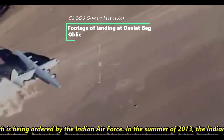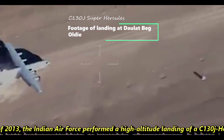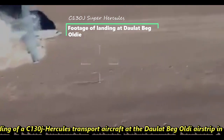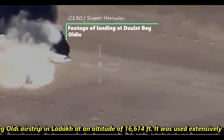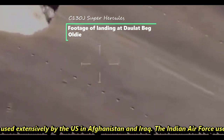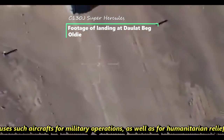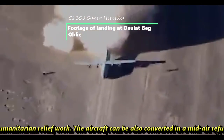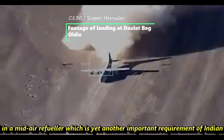In the summer of 2013, the Indian Air Force performed a high-altitude landing of the C-130J Hercules at the Daulat Beg Oldi airstrip in Ladakh, at an altitude of 16,614 feet. It was also used extensively by the U.S. in Afghanistan and Iraq. The Indian Air Force uses this aircraft for military operations as well as humanitarian relief work, and it can also be converted into a mid-air refueler.